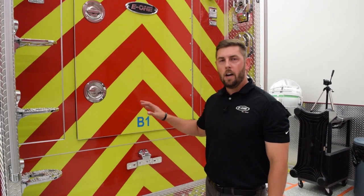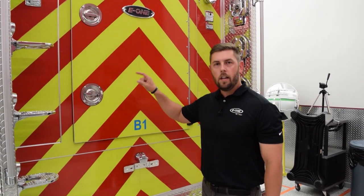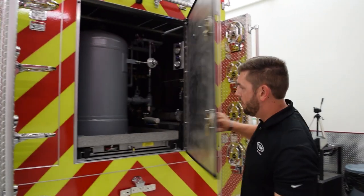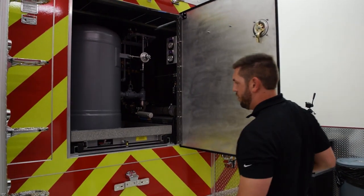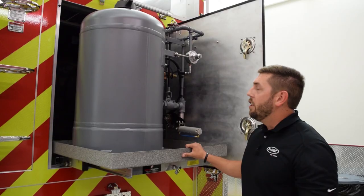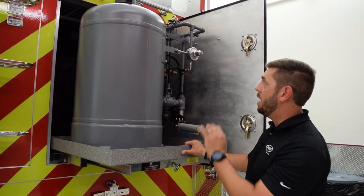In the B1 compartment we have a 500-pound dry chemical system plumbed to the deck gun as well as a dual agent booster reel. The dry chemical vessel is mounted in a rollout slide master tray. This provides ease of maintenance around the vessel as well as behind it, and also helps the fire crew with the refill of the dry chemical agent.